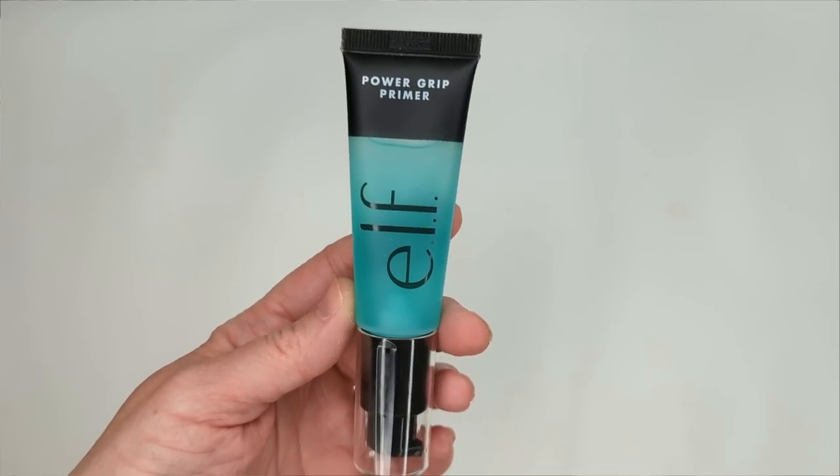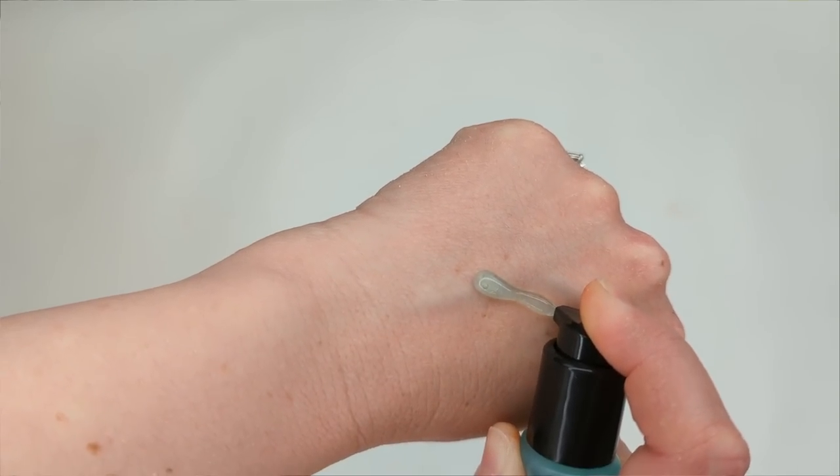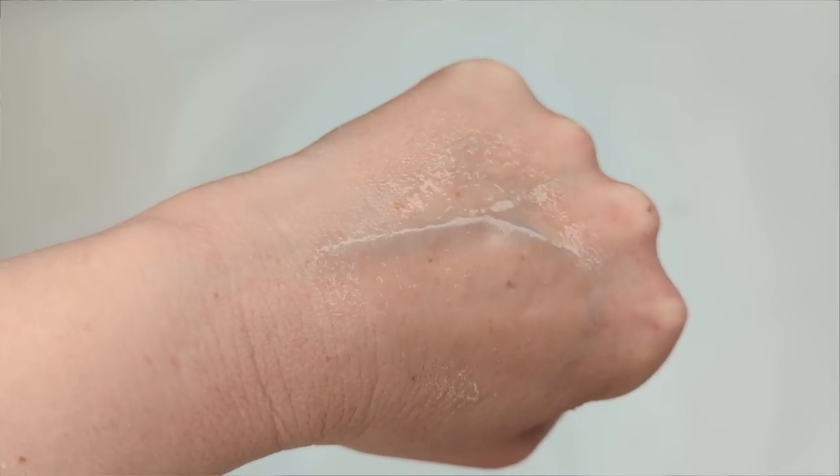The first category is primer, and in the number one spot was the Elf Power Grip Primer. You all are absolutely loving this one, and I totally get why — it really helps your makeup last all day. It has a really sticky gel-like texture that helps your makeup grip to your skin, and on me it also adds just a little bit of a glow. I definitely reach for this one on days I want my makeup to last longer, like if I'm going to be out all day or at an event.